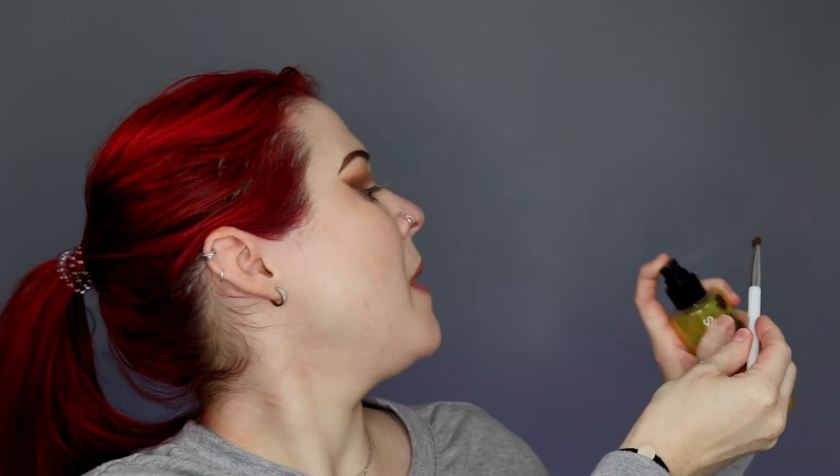Going in with my Sonia Kashuk number 106 brush into shade number four — it's a nice sparkle shade — just laying that on my eyelid. It's a little muted, so I'm spraying a little bit of Smashbox Photo Finish Primer Water on my brush, dipping back in — that's better. I don't want it to be crazy in your face, but I'd like some sparkle.